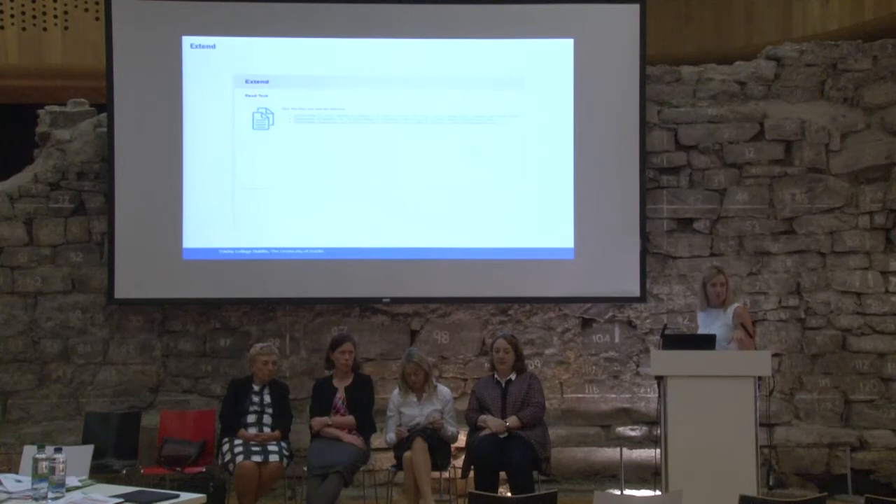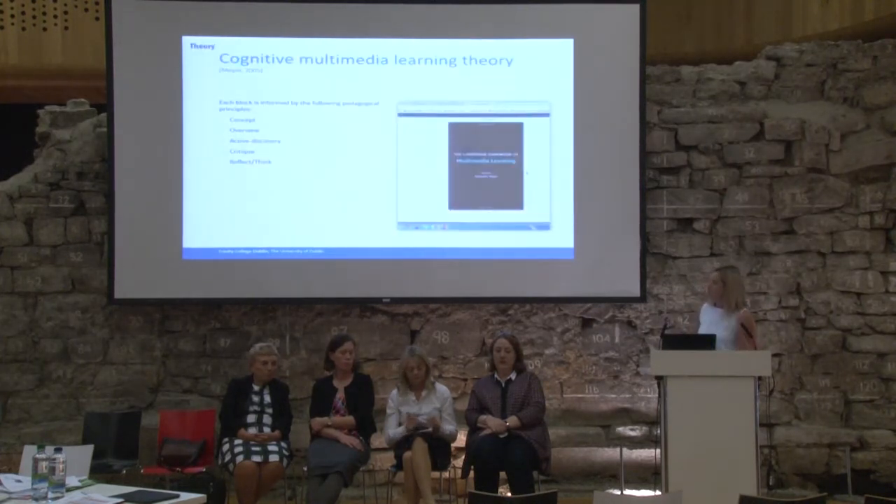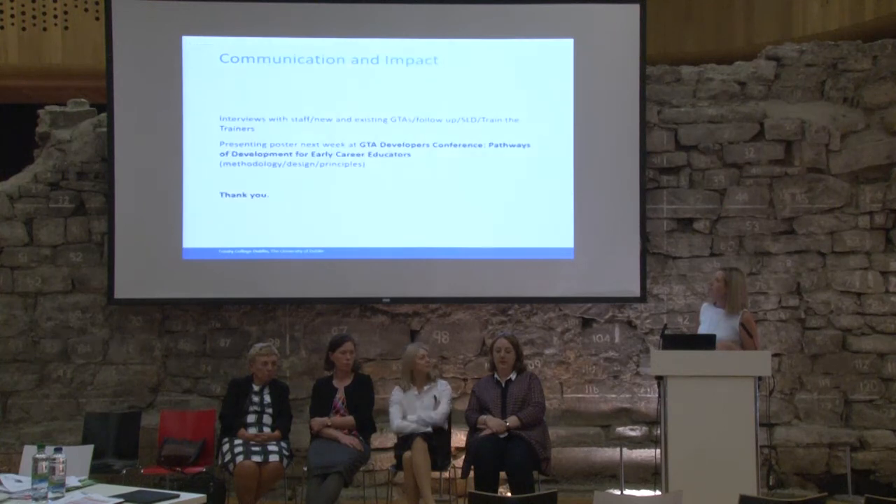The final part of that is the extend section, and that's where we will link them to other resources, videos, and reading — there's also pre-reading at the beginning. So that's where we are, and that's what informs their theory. Basically, we're just communicating all the time with our stakeholders to let them know it's on the way.